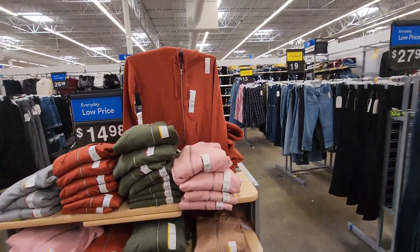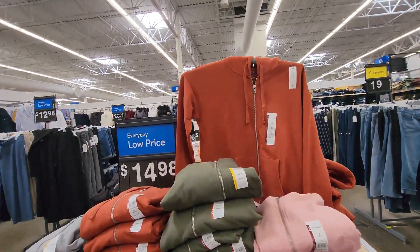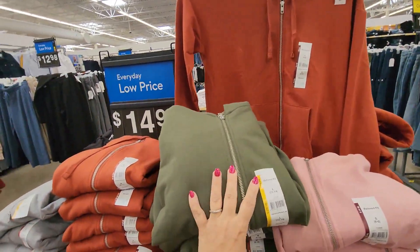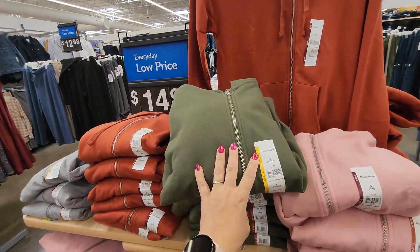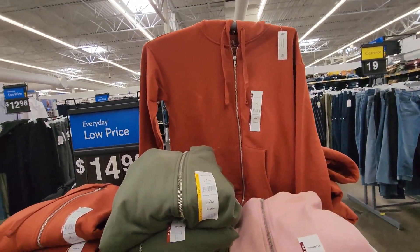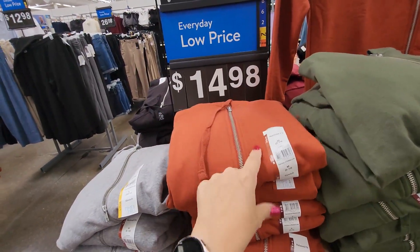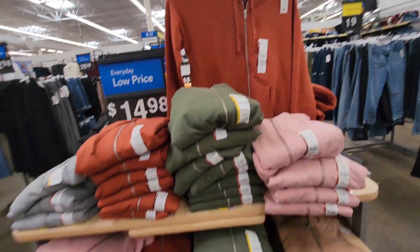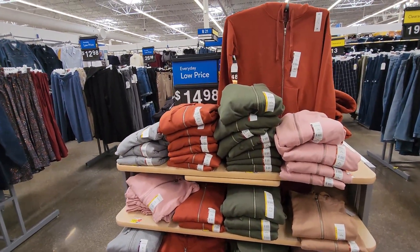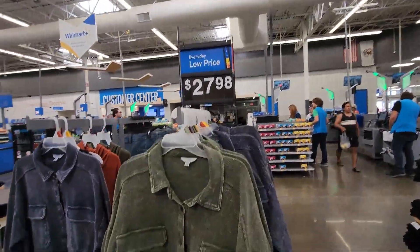I'm not going to go through all the clothes but I did want to share these jackets — a fairly cheap cotton jacket. These are my fave, I wear them all year long. I've worn the heck out of my green one and I was waiting to get this burnt orange color, so I'm going to grab this in medium. They're $14.98. There are also some fall-design shacket styles for $27.98.